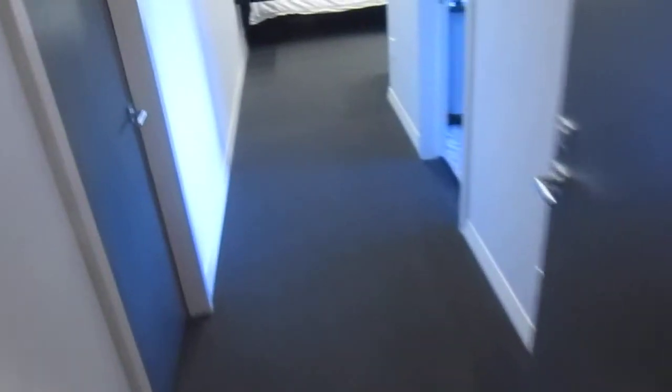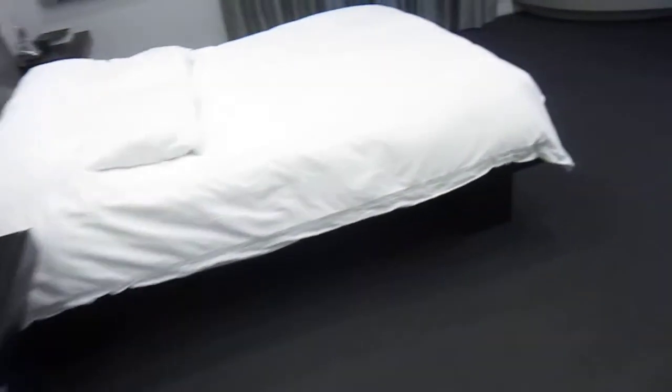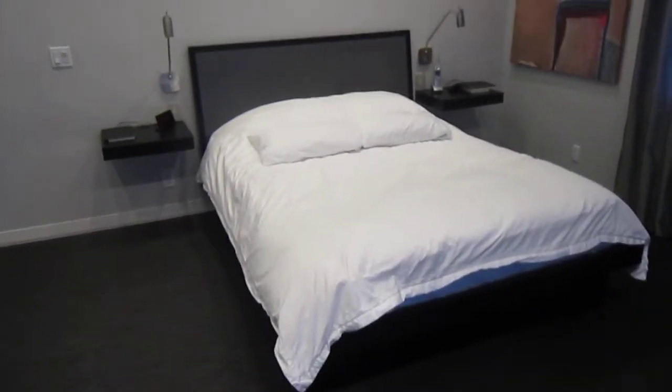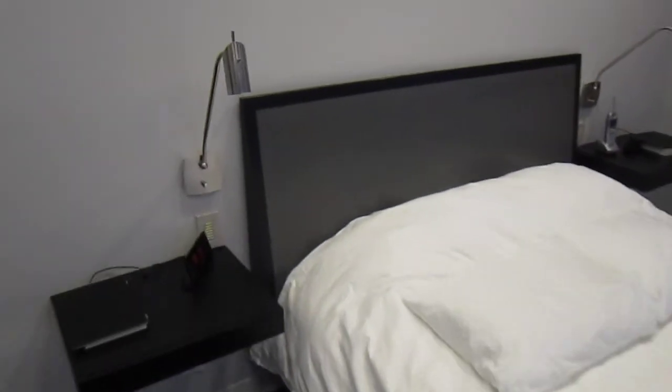In the bedroom we did a full bedroom set — floating nightstands and a platform bed. In the bedroom we also incorporated lace wood, but we stained the lace wood gray.